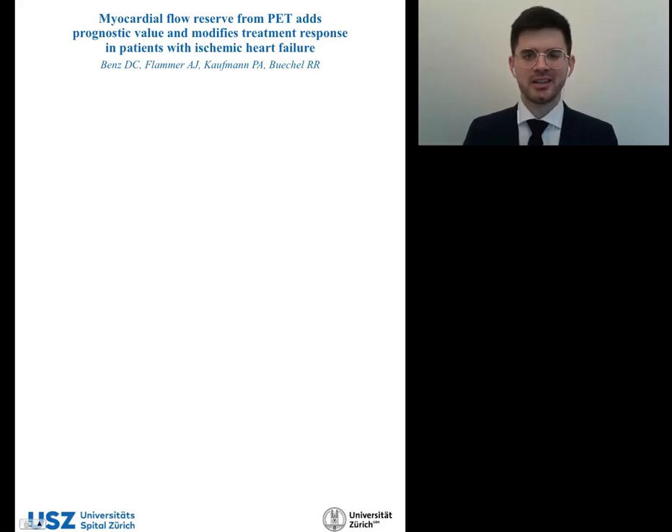Dear colleagues, I am Dominic Benz from the University Hospital Zurich, and I would like to give you a very short insight into our research on how myocardial flow reserve from PET adds prognostic value and modifies treatment response in patients with ischemic heart failure.